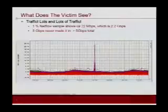If we look at what the victim typically sees in an attack like this, it's a lot of traffic. This is a NetFlow graph of an attack that we had the opportunity to analyze. This is a 1% NetFlow, so it's actually 2.2 gig of traffic, and we were able to work with our ISPs and figure out that there's actually an additional 3 gig that never even made it to the site. So it was in total a 5 gig attack.